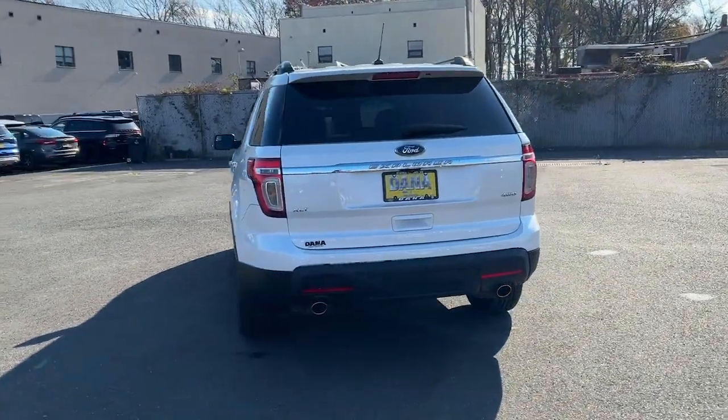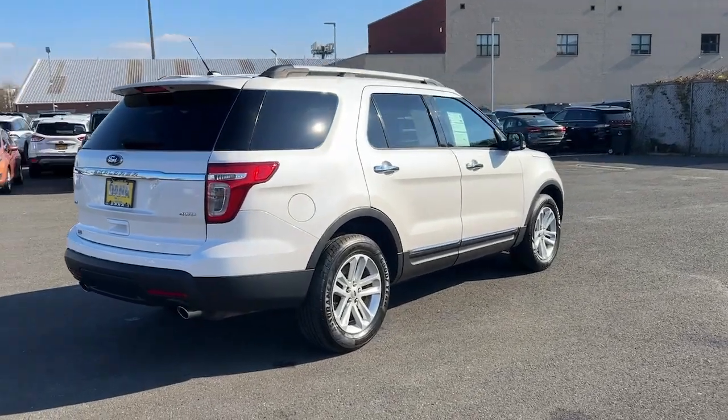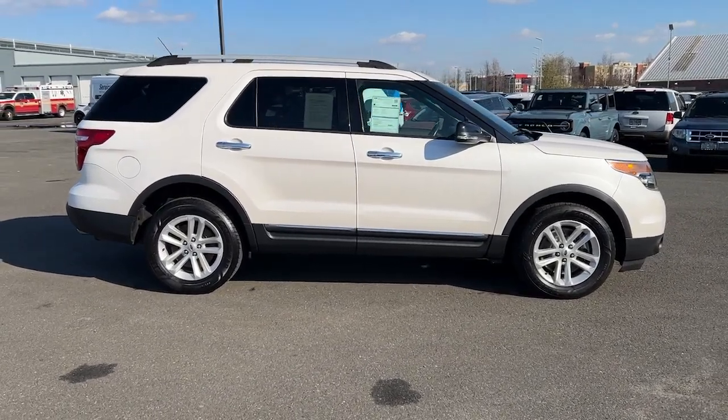You'll tackle every project and adventure with confidence and style, whether you're towing, off-roading, or building road trip memories. These are just some of the great options this vehicle comes with.